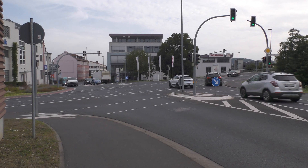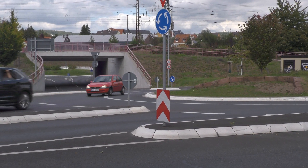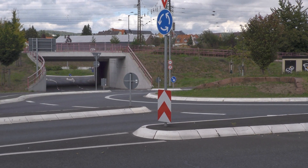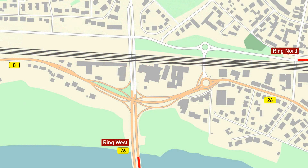It also required the construction of this weird double roundabout thing. Roundabouts have, in general, a lot of advantages. But here, if you want to follow the ring road, the route you have to take is unnervingly complex.